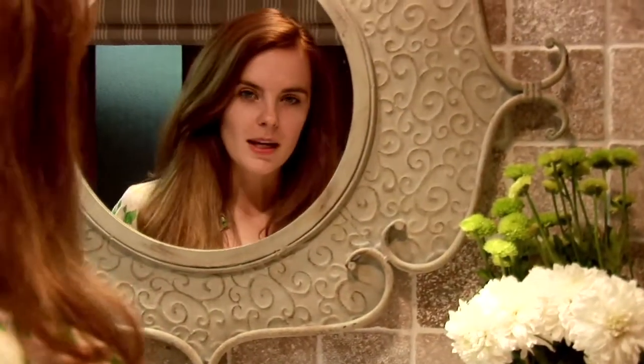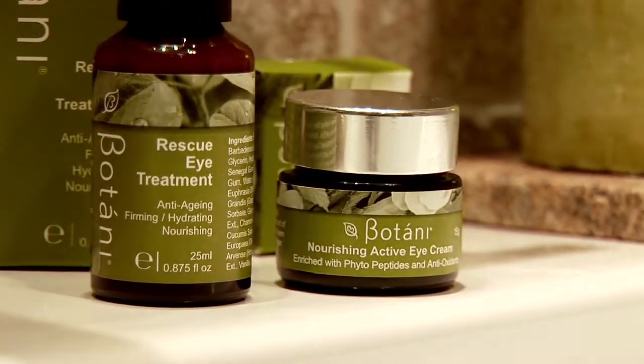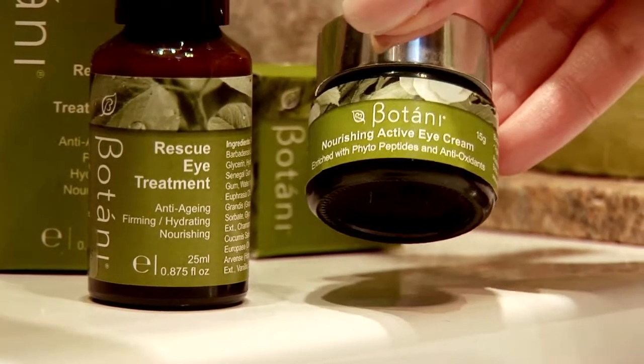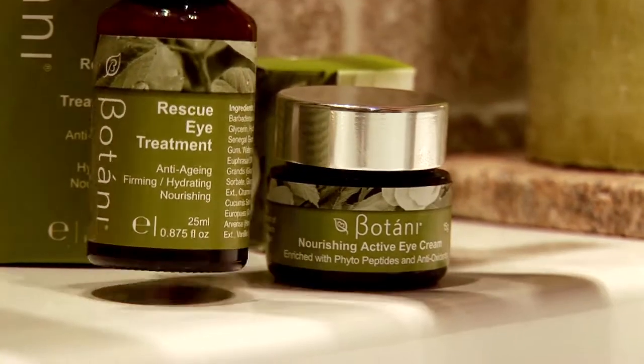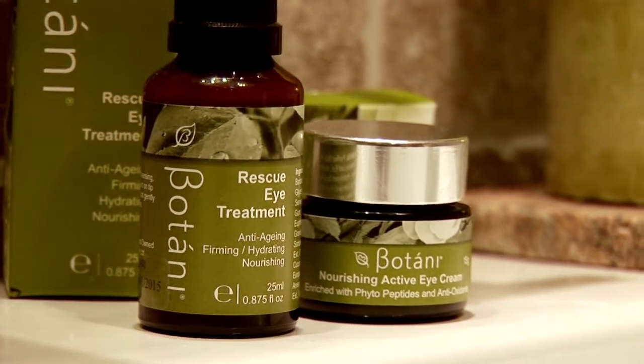Botani has both gel and cream-based eye creams. The Nourishing Active Eye Cream is just as it sounds, completely nourishing and perfect for fine lines and wrinkles. Whereas the Rescue Eye Treatment is a gel-based eye treatment, perfect for revitalising tired and puffy eyes.